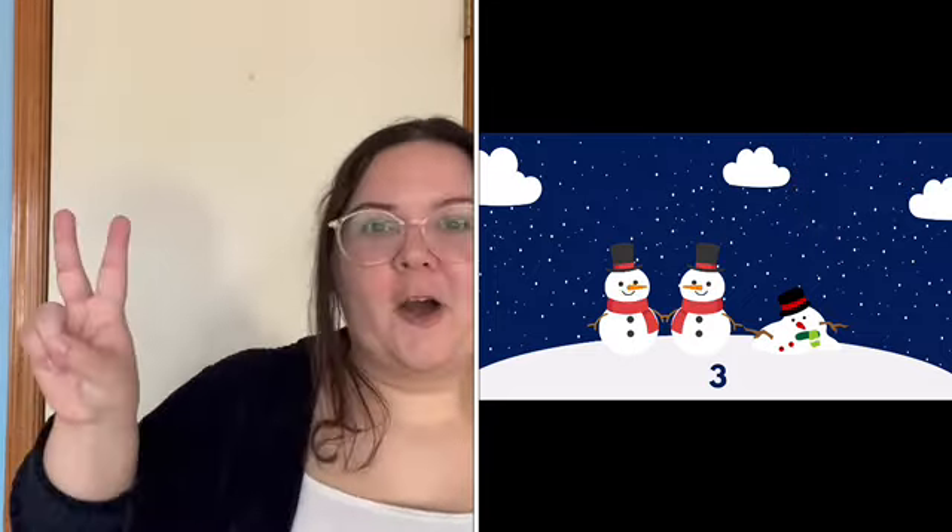And now there are only two. Two little snowmen standing in a line. One, two. So fine. Melt in the sunshine with a sigh. We'll see you next year. Bye bye.